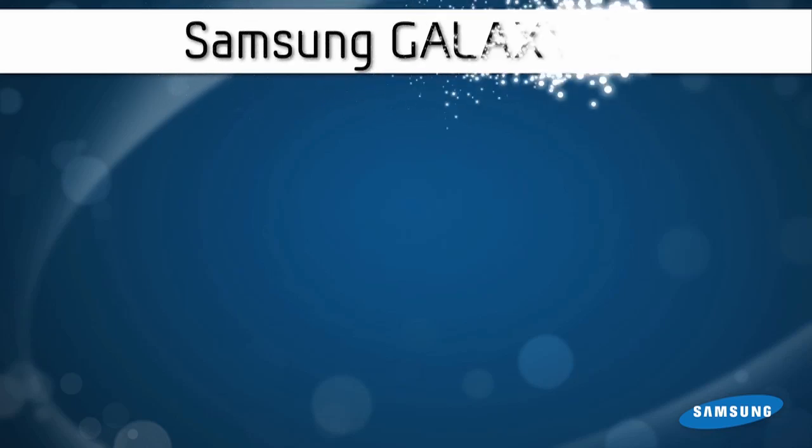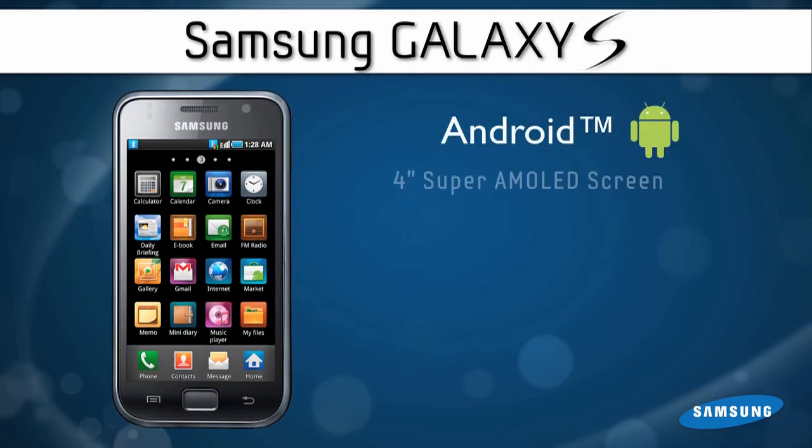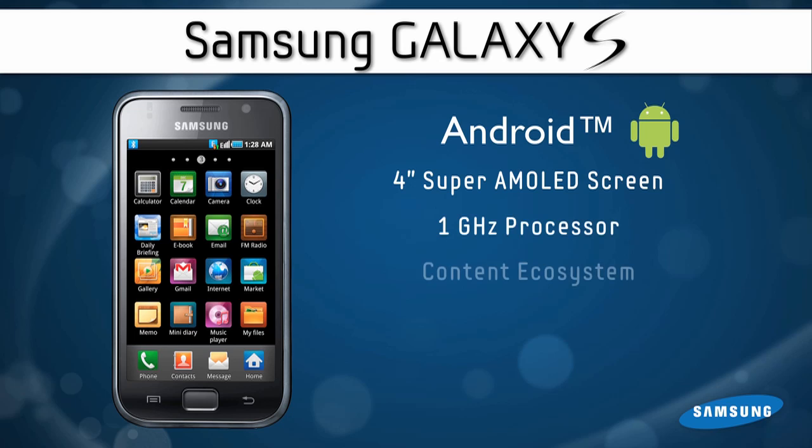Samsung introduced here at CTIA this week the brand new Samsung Galaxy S. This represents a whole new class of smartphones and it is a beauty.